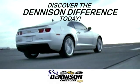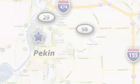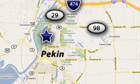Discover the Denison difference today. We are exceeding expectations from test drive to delivery one customer at a time. We are conveniently located at 2320 North 8th Street in Pekin, Illinois.